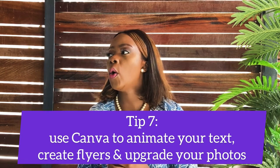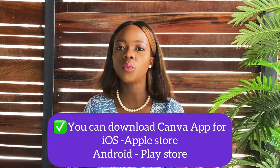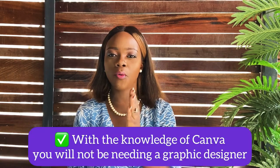Tip number seven: sometimes you don't want to post plain product photos — maybe you want to add text, make a special announcement, or add designs. That's where Canva comes in. Download the Canva app — it's on Android too. There's a lady on Instagram called Love from Sheila who gives so many free tips about using Canva; my Canva game has levelled up just from her page. With Canva, you can be a full-on graphic designer without paying anyone, as long as you have the time.